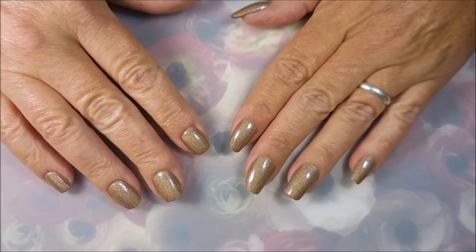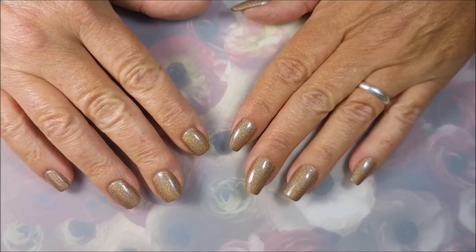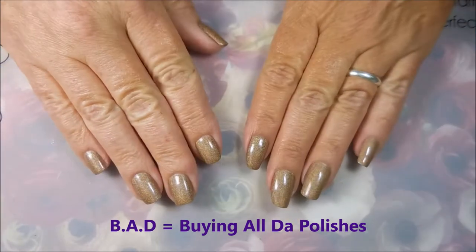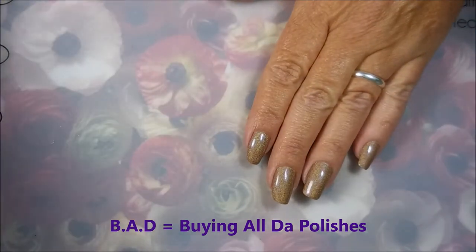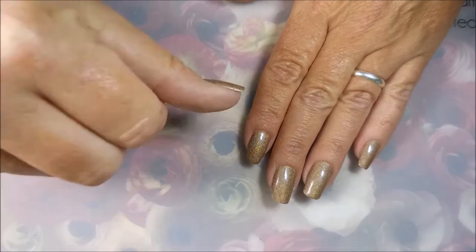Hello, my friend, and welcome to my channel. I've got a confession to make. I've been bad. Yes, I have another haul to share. I've got some polishes that I had to pick up, and these are from Native War Paints.